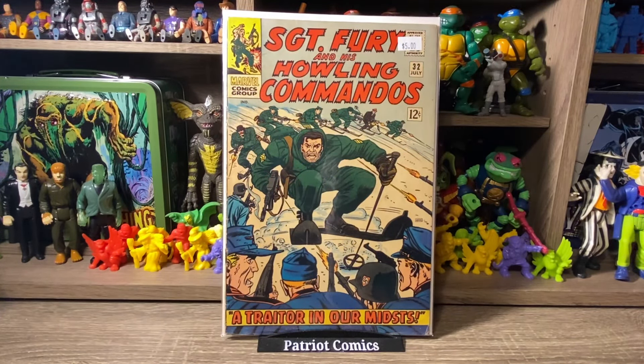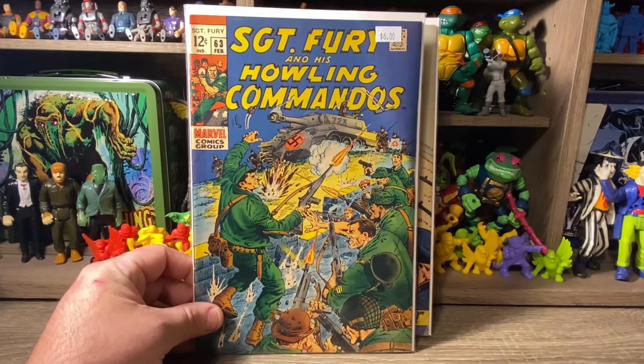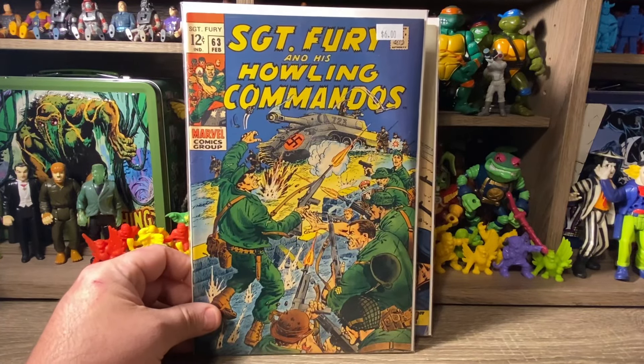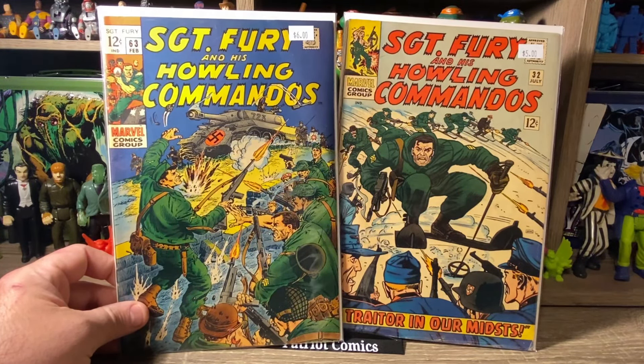Moving on to some Silver Age. First off, we have Sergeant Fury and His Howling Commandos, issue 32 — just a book I needed. Another run I'm working on is the Silver Age Sergeant Fury books. There are about 100 or so issues going into the Bronze Age, so I'm working on the first 90 or so. I believe I needed this one — it was priced at $5, I got it for $2.50. $2.50 for Silver Age Marvel books in general is just awesome. I also picked up another one with a really cool tank cover — this is number 63, priced at $6, so I got it for $3. Two Silver Age Sergeant Fury books, and I believe I need both of these for my collection.